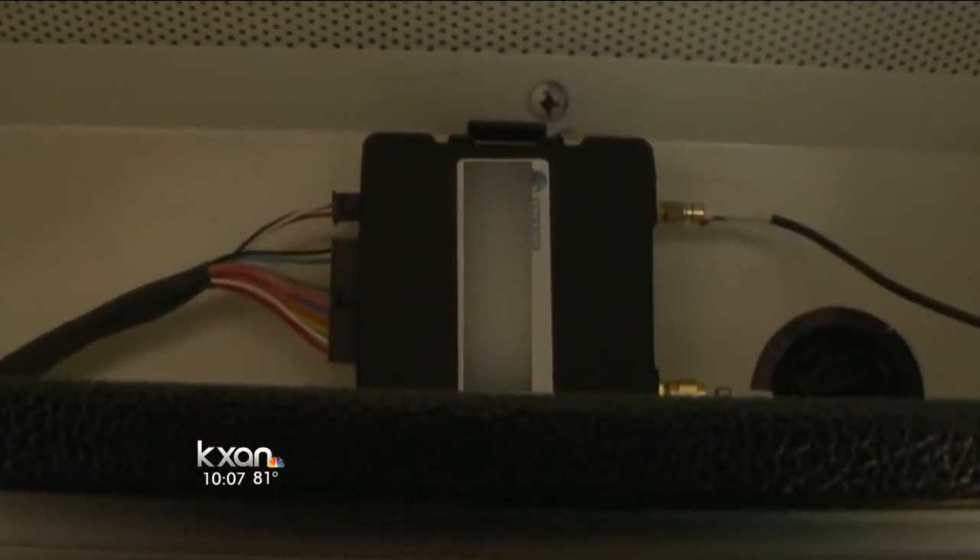Austin ISD already has live tracking in about 80% of its buses. The GPS is a little black box inside the bus that lets AISD track the buses in real time.